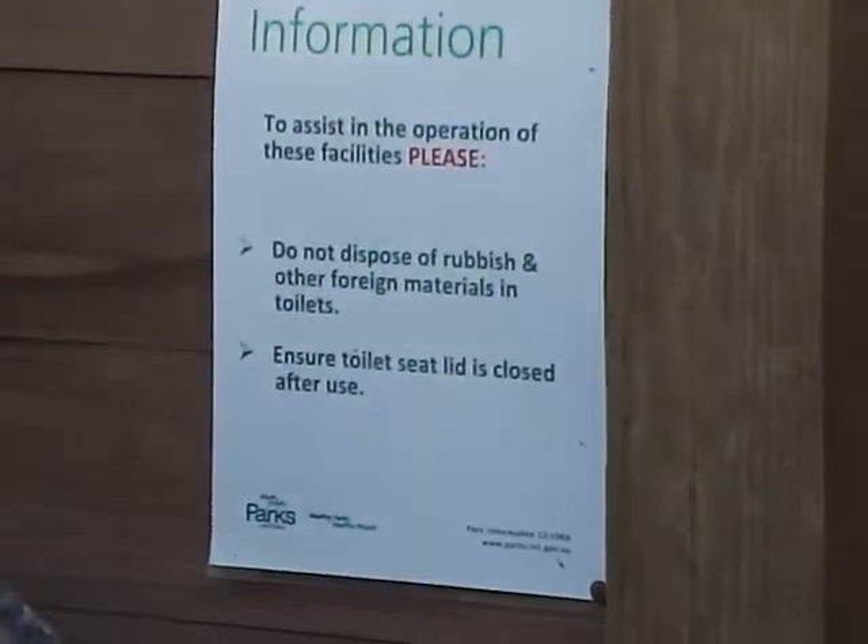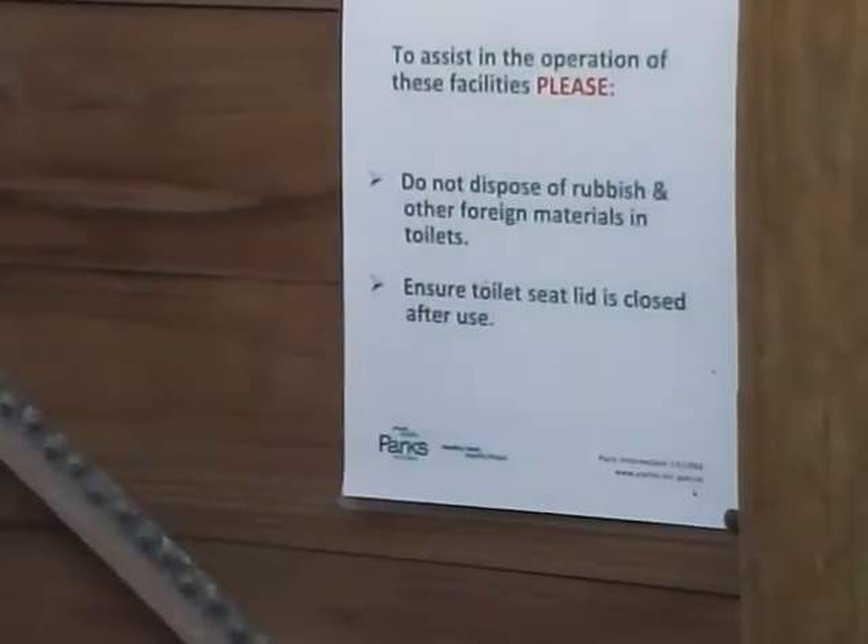There's a little sign here saying don't dispose of rubbish and make sure the lid's closed. There's a little vent pipe which goes up and helps vent some of what's essentially probably biogases.